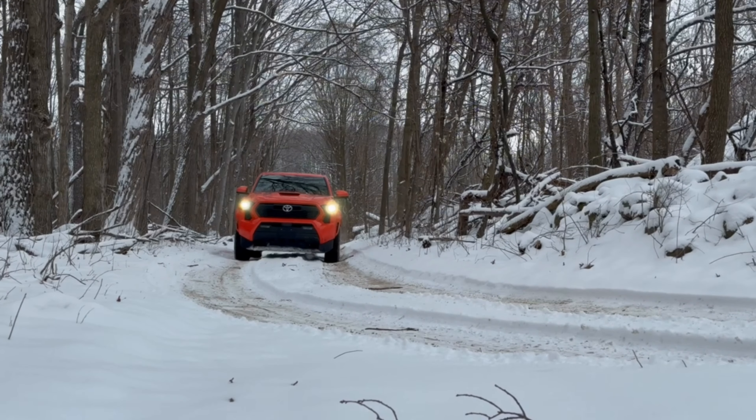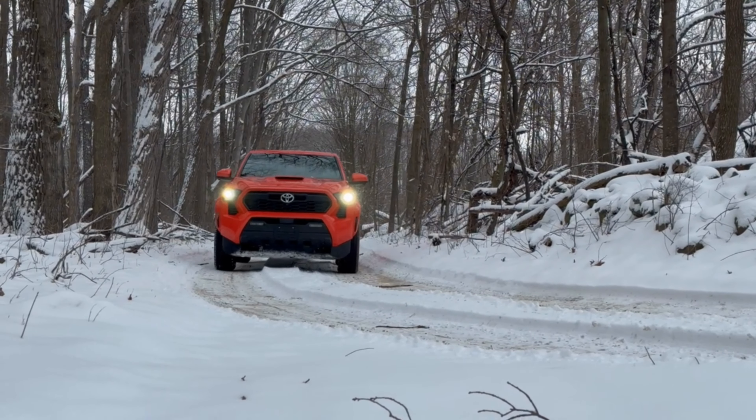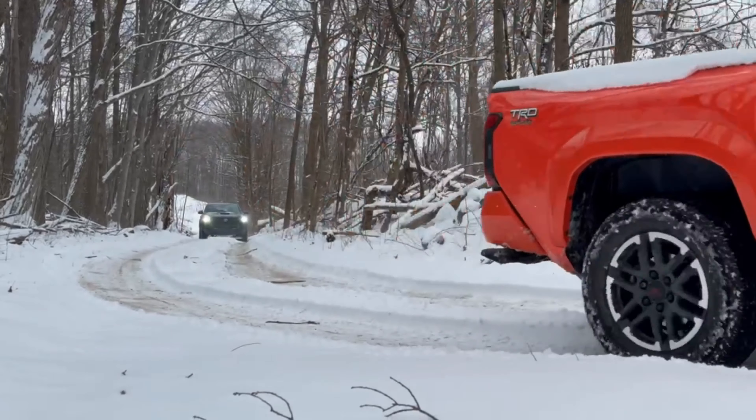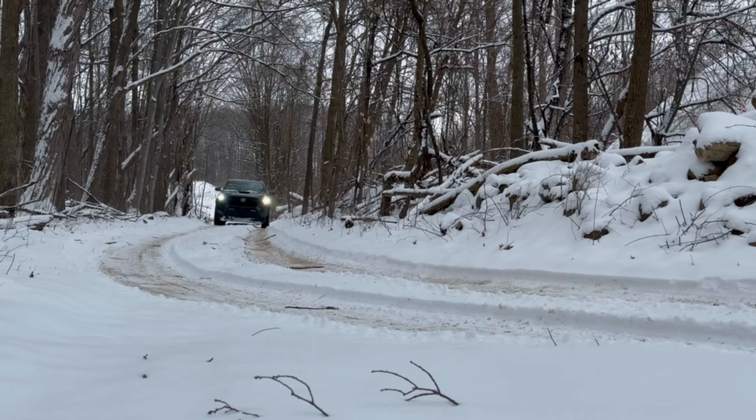It's available with three drivetrains — two-wheel drive, part-time four-wheel drive, or full-time four-wheel drive — and mates to either a nine-speed automatic or a six-speed manual transmission.